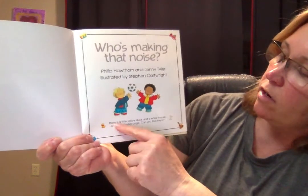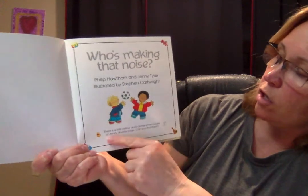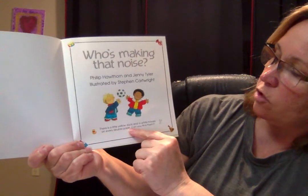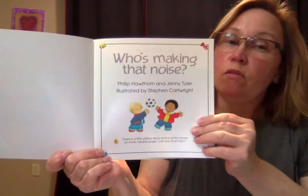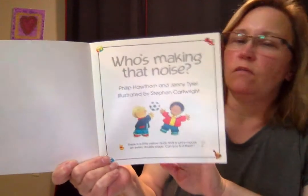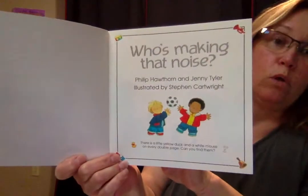It says down here there is a little yellow duck and a white mouse on every double page. Can you find them? We'll see through the video if you can find them — they might be kind of hard to see on video. But once we get back in the classroom, we'll read this book again and look for them together.